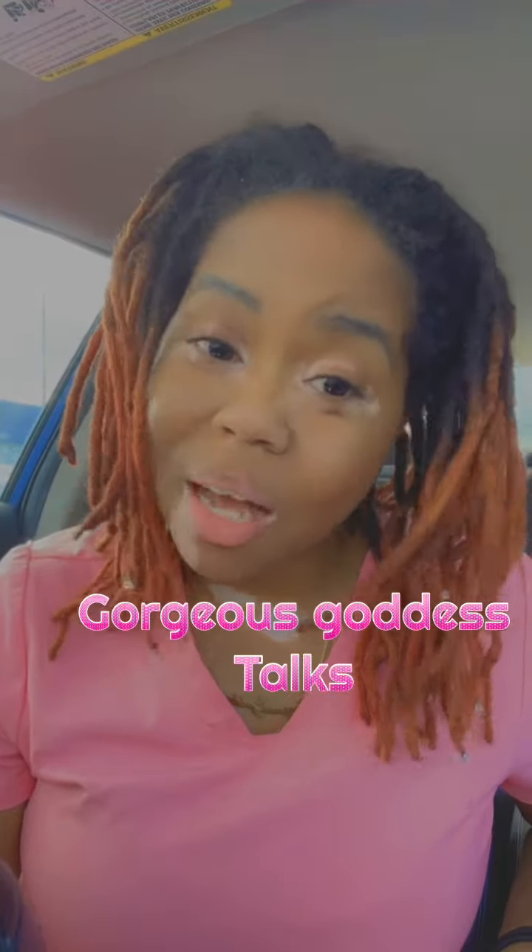Hey you guys, I'm Gorgeous Goddess and this is Gorgeous Goddess Talks. We are back with a new video. Make sure y'all like, subscribe, and comment and let me know what y'all think.